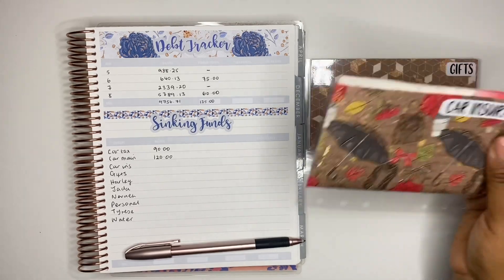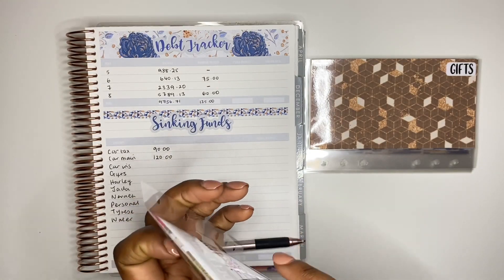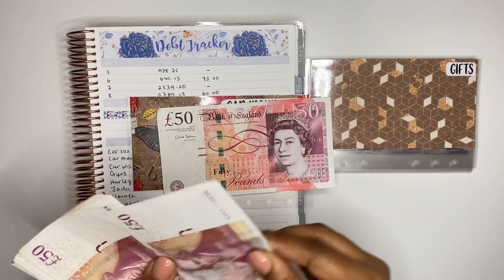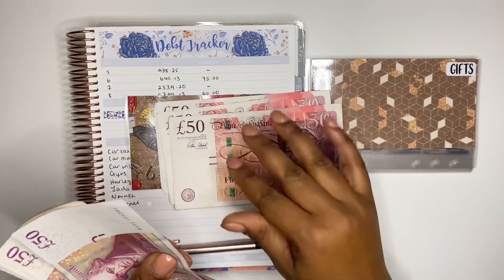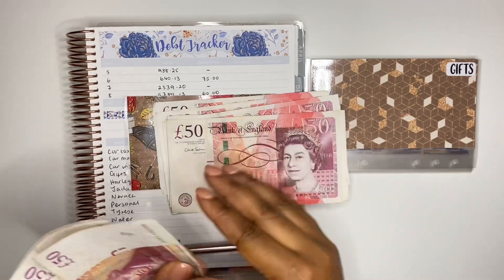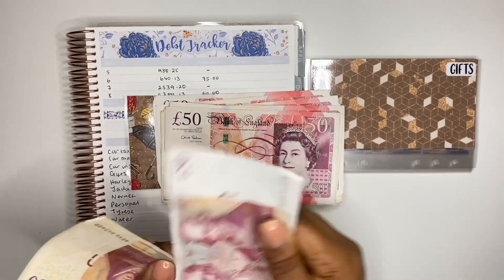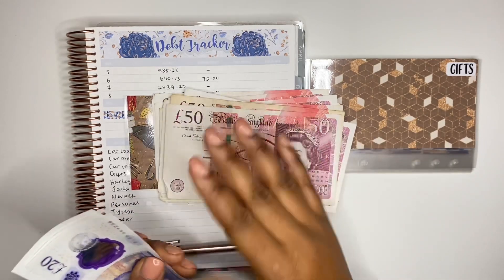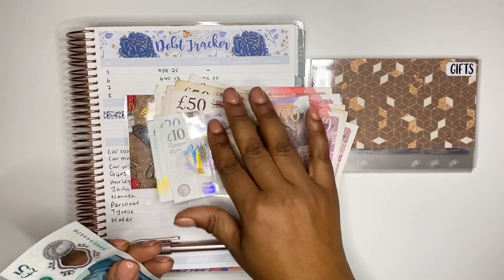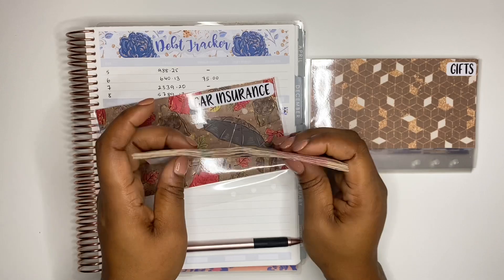Next we have car insurance, which should have a balance of £925. Counting out in fifties: 50, 100, 150, 200, 250, 300, 350, 400, 450, 500, 550, 600, 650, 700, 750, 800, 850, then 20, 40, 60, 70, five — that is £925 altogether.